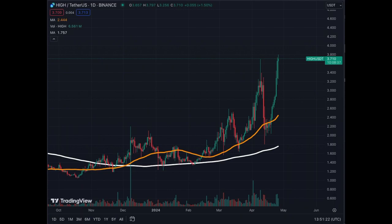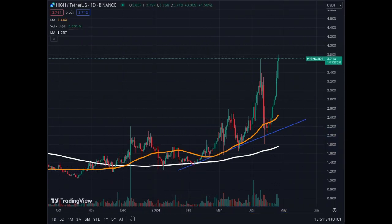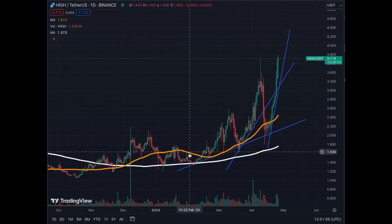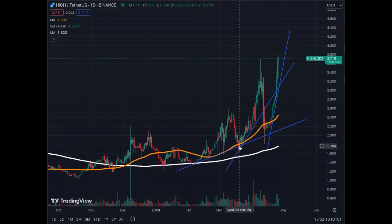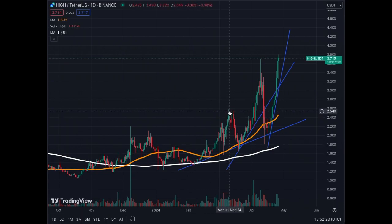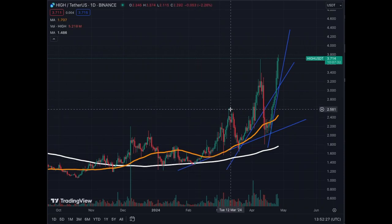This is the first trend line we have for High Street, and then the second one. We had been trading sideways — MA50 and MA200 have been quite flat — but since the bounce in early February 2024, we have started this uptrend movement. From there, after this correction, we were able to establish this lower-slope trend line that we respected.